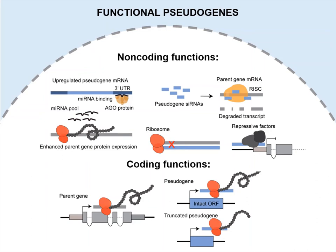Following the discovery that pseudogenes are widely transcribed, we now know that processed pseudogenes can function through non-coding mechanisms to impact the genome. For example, pseudogenes can act as decoys for parent gene-targeting microRNAs, as small interfering RNAs, as antisense transcripts that block parent gene translation, and as epigenetic modifiers.